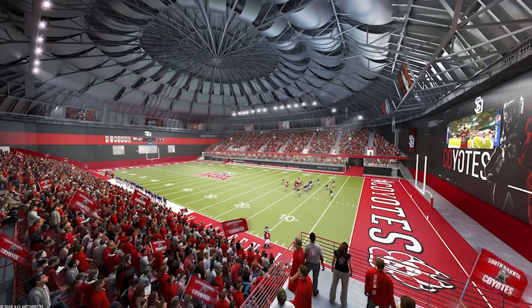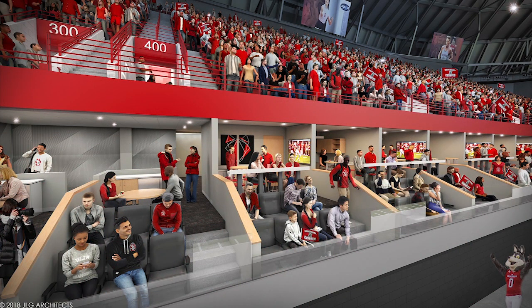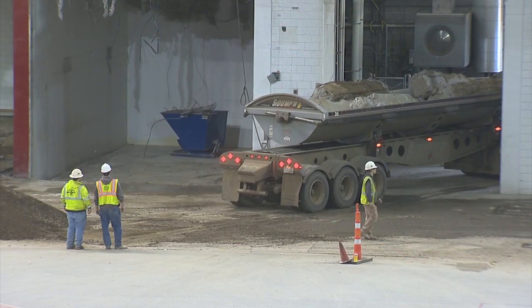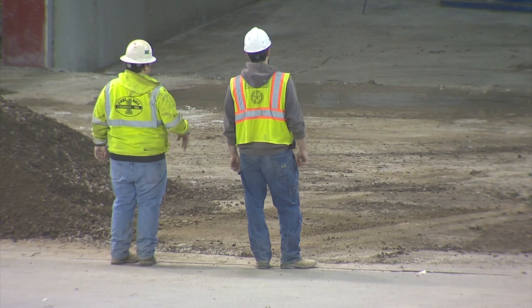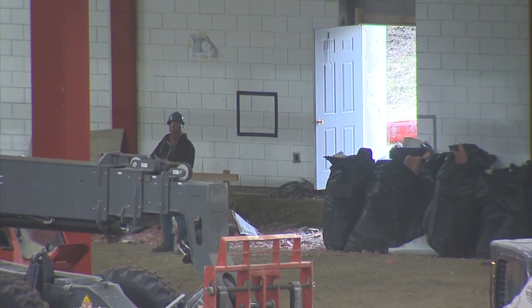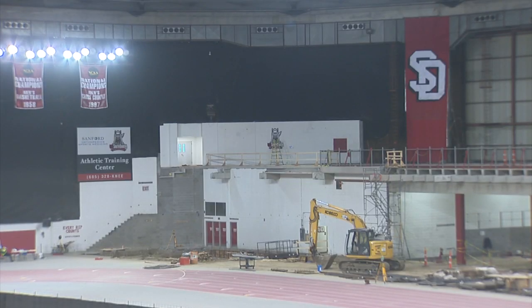We're really excited about what the end product's going to look like. And it's going to be a process to get there. The good news is, since it's always sunny and 70 inside the Dakota Dome, Mother Nature should have little to no effect on that process. With that said, very few projects, particularly ones of this magnitude, go off without some sort of hitch.